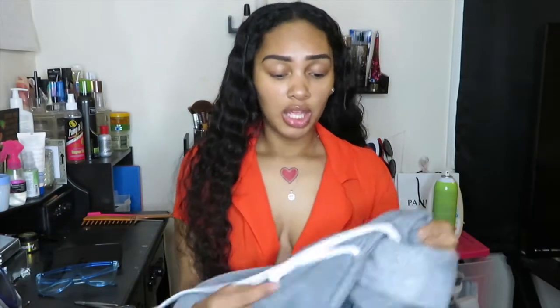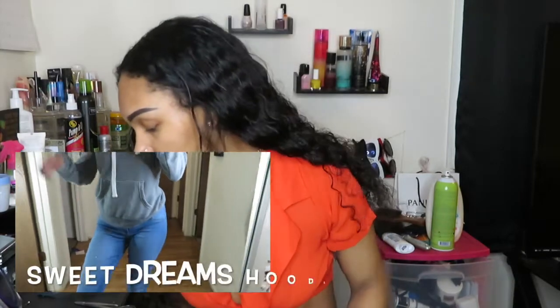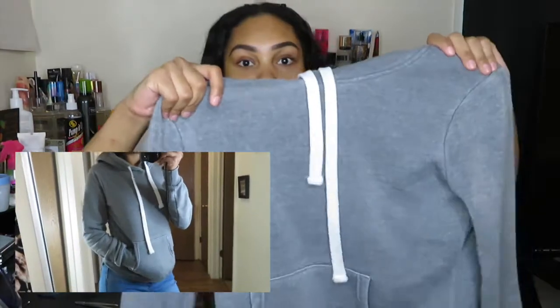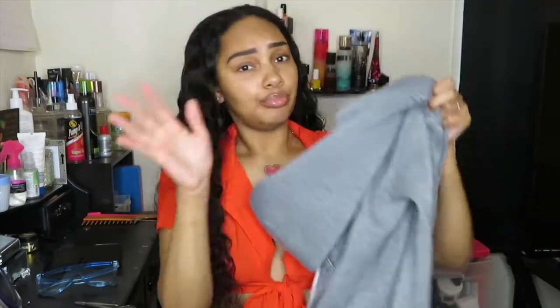The next item I've actually worn a couple of times already because it's so cozy — it's just a basic gray hoodie called the Sweet Dreams Hoodie. I got a size small. It's really comfortable and is basically an everyday hoodie for me. I love basic clothes, so I had to go buy more going-out clothes because I don't really have clothes to wear outside the house.